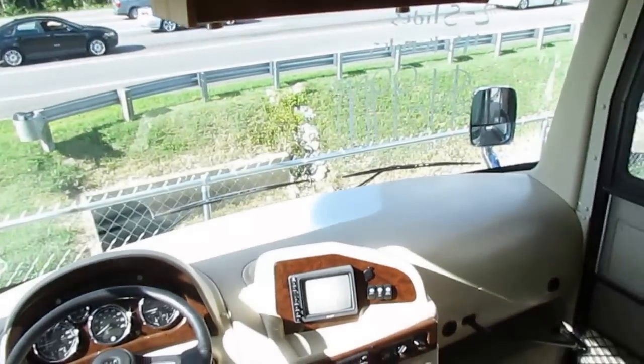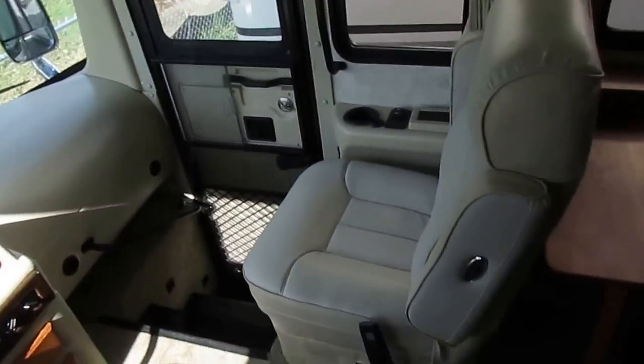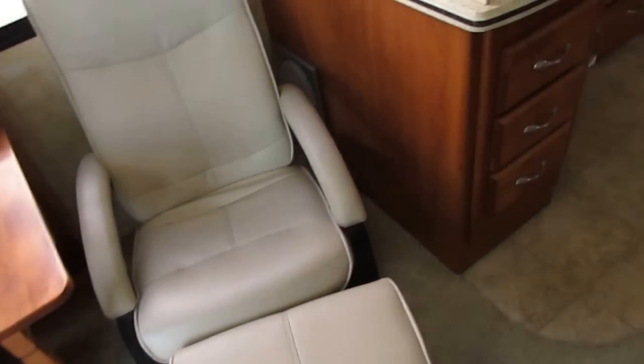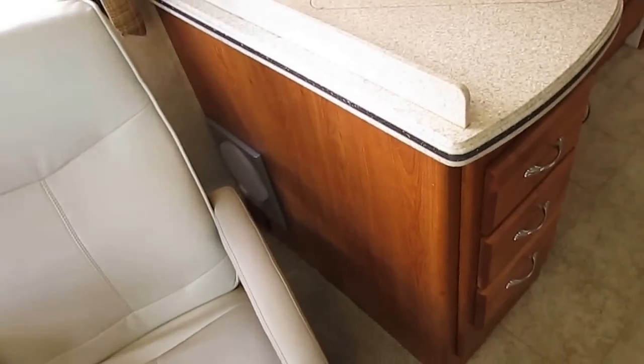You've got the TV, padded headliner, surround sound speakers, DVD player, leather FlexSteel captain's chairs, leather recliner, fold-up table. You've got the subwoofer right there behind the chair.